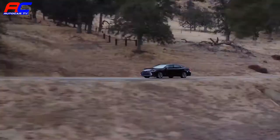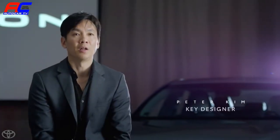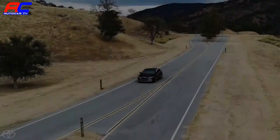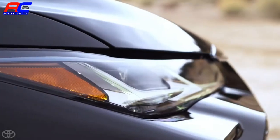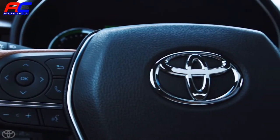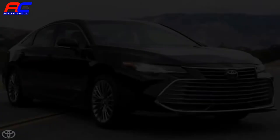Avalon is a flagship vehicle for Toyota, and the new model year Avalon represents that to the fullest. With the design concept of technical beauty, we were able to achieve a great foundation that expresses authenticity, function, performance, and purpose within a premium vehicle.